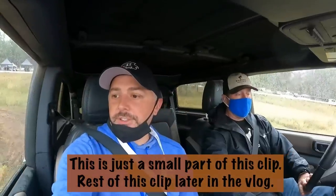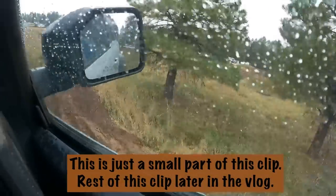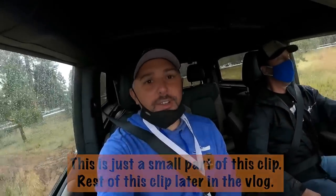They have a track here. This thing is sketch — like we are sketchy. This is some sketchy stuff, guys. I'm loving this.